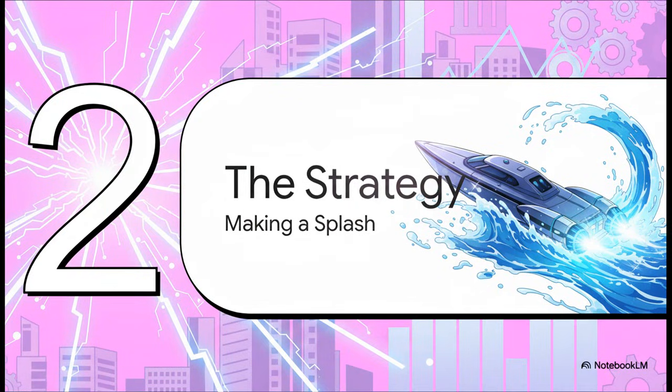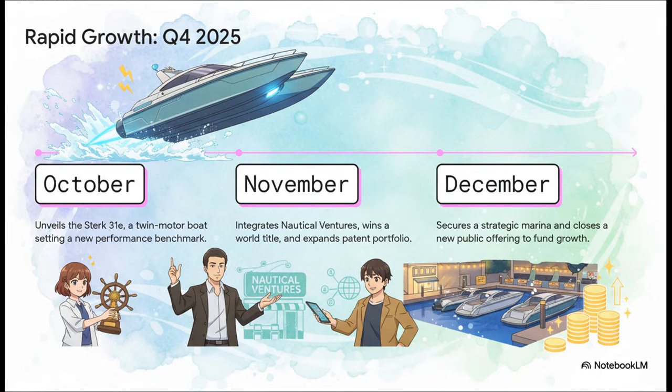The tech is awesome, but having a great product is only half the battle. How do you actually take over an industry? A great engine is one thing, but a great business plan is how you really make a splash. And these guys are moving fast — just look at this timeline from the last quarter of 2025 alone. In October, they launch a high-performance twin motorboat. Then in November, they bring a huge retailer into the fold, their tech helps win a world championship, and they file for more patents. Then in December, they lock down a key marina and close a new public offering. That is just a ridiculously fast pace.